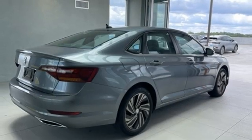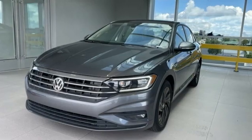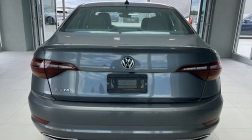Dual zone climate control. Intercooled turbo inline four-cylinder engine. Express open and close sliding and tilting sunroof. Gas pressurized shocks. And automatic transmission.